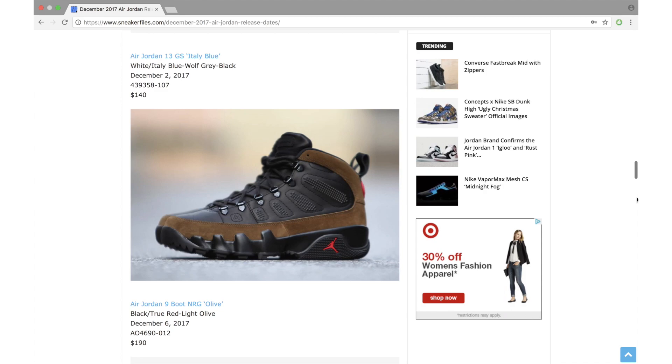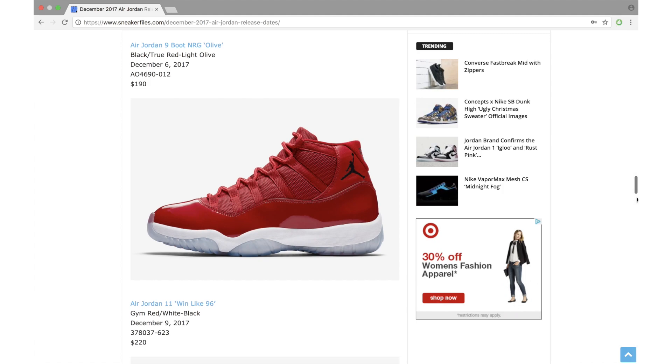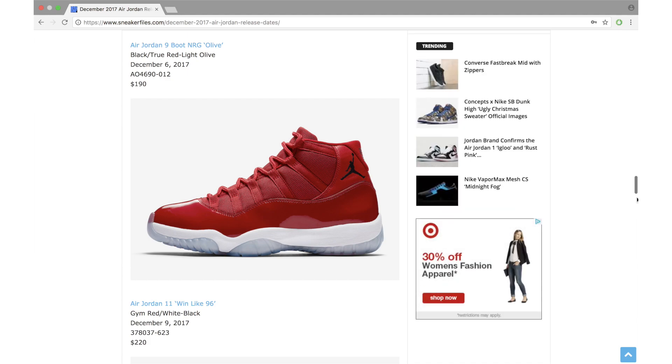This is the Air Jordan 9 Boot NRG Olive. The color combination resembles the original olive release, but this has more of a winterized takeover — it features thicker leather, suede, D-ring eyelets, and a rugged outsole. Dropping December 6th with a retail price of $190. I believe these will be limited, and since they're going to be limited, more than likely they're going to sell out.